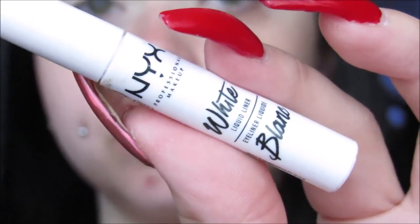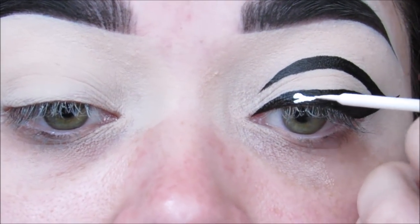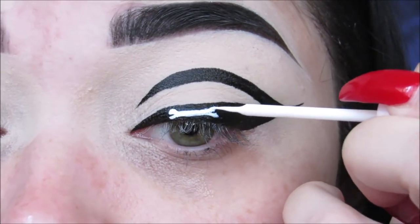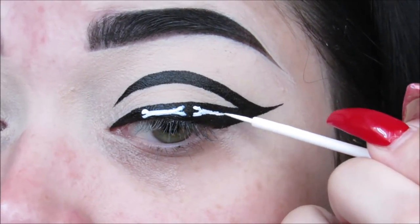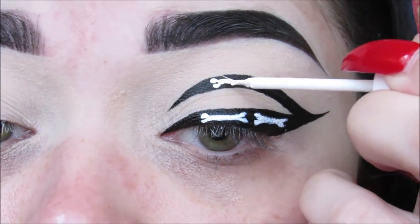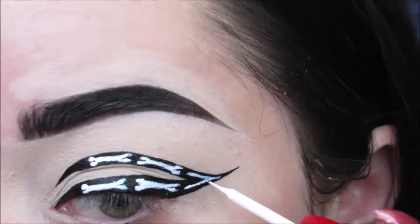Taking my white liquid liner from NYX Cosmetics — this is what I'm going to be using to draw the little bones on. I did two little dots right next to each other, then a line, and connected everything to make it smooth looking. You don't want to make anything pointy; you want the bone to be totally smooth. Then just two little dots on the end, and that's how I did my bones. What I personally do when doing little details like this: I rest my elbow on my vanity, and the arm I'm not drawing with, I hold my wrist. I'm left-handed so I use my right hand to hold my left wrist as I draw. That makes it more steady and sturdy.